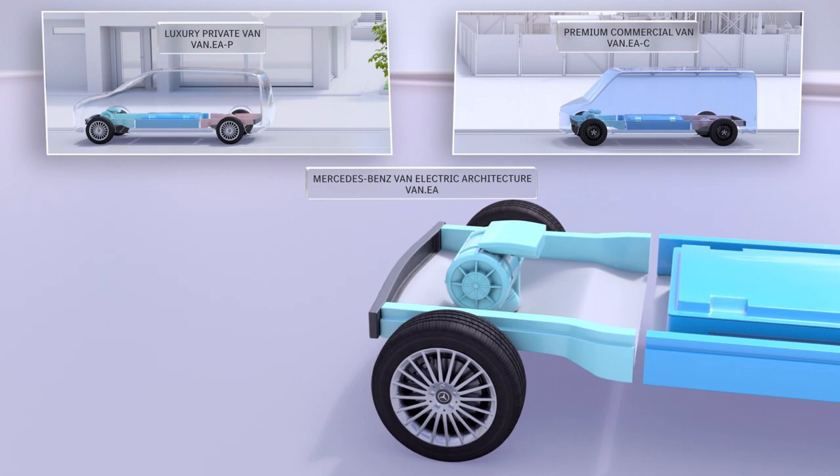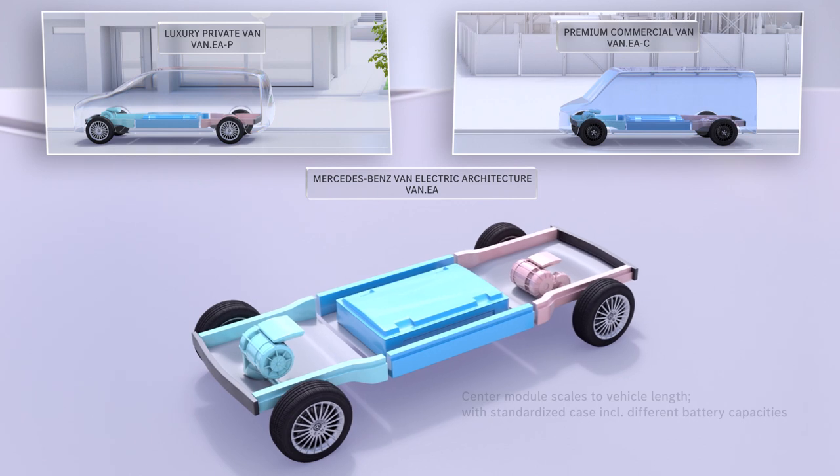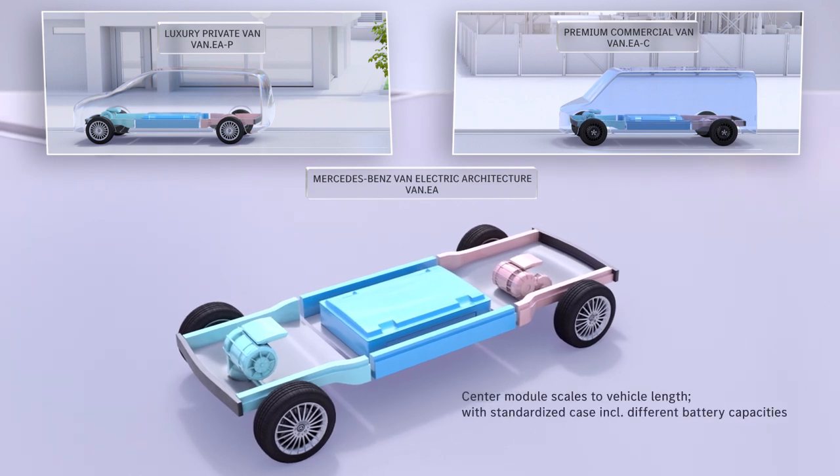The differentiation relevant to the customer takes place in the two other modules. Second, the center module scales the vehicle length.